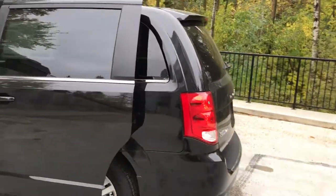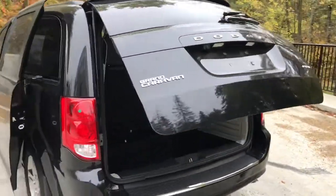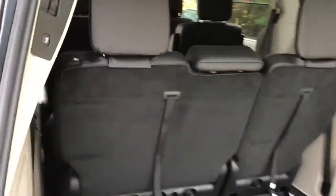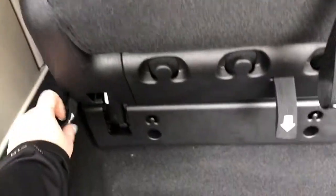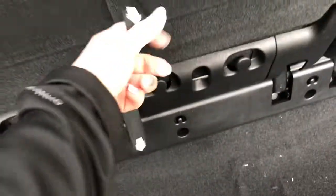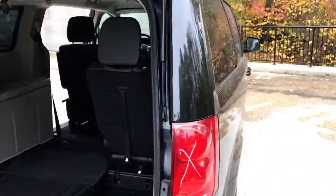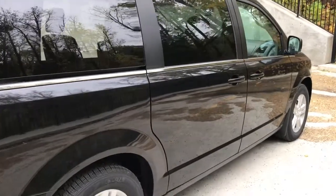It comes with Stow and Go seating, so if you follow your numbered tabs it's quite easy to fold those seats down. It also comes with cross path detection as well as blind spot detection. Let's go take a look on the inside.